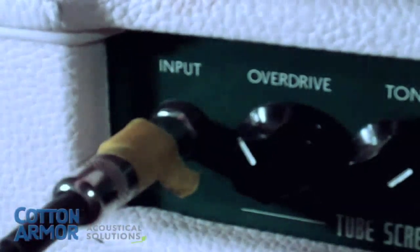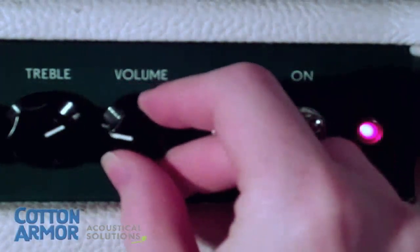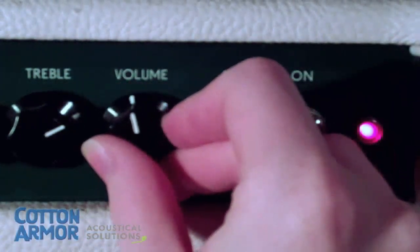Now, let's plug the guitar into an amplifier and turn the volume up. To increase the overall volume of the sound, we increase the amount of decibels.